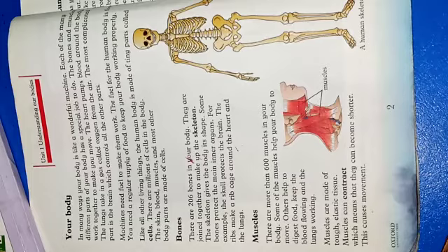There are more than 600 muscles in your body. Some of the muscles help your body to move, others help to digest food, keep the blood flowing and the lungs working. These 600 and above muscles in our body can also be called gosht or pathe.